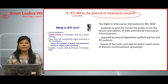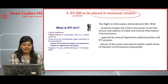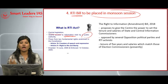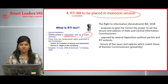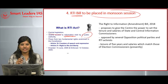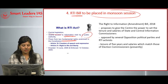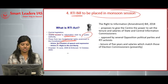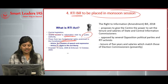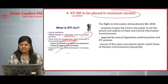The next article is the RTI Bill to be placed in the monsoon session. The RTI Act is a central legislation that gives citizens access to information held by public authorities — you can get information on how the government or political parties are functioning. It ensures two fundamental rights: Article 19 (freedom of speech and expression) and Article 21 (right to life and liberty). It was enacted on June 15, 2005.